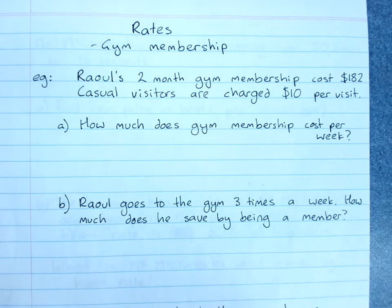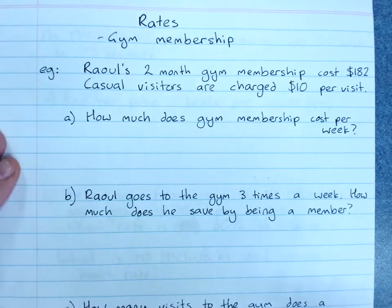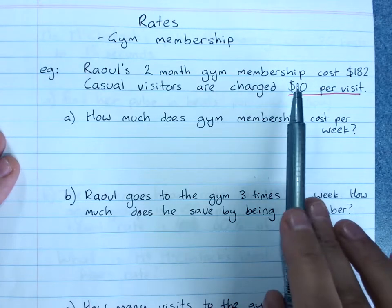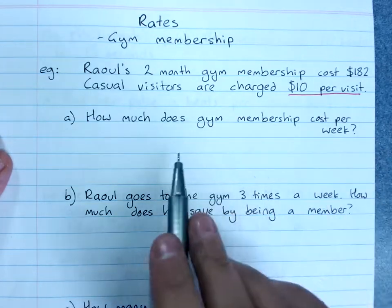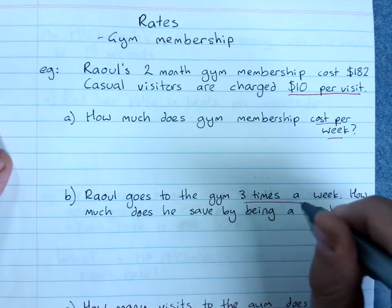We are looking at rates using the examples of gym membership. A rate is a comparison of an amount per unit. Casual visitors to the gym are charged $10 per visit — that's an amount per unit. Gym membership cost per week, and going to the gym three times a week, are also examples of rates.